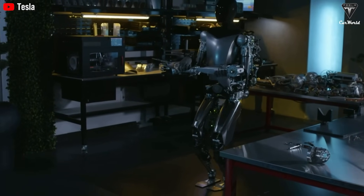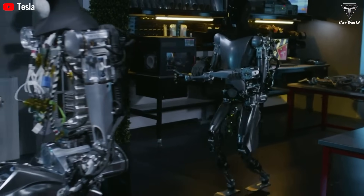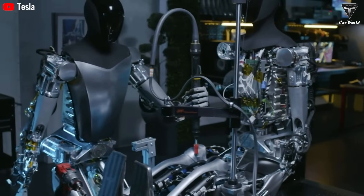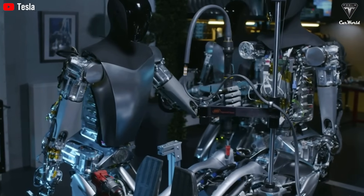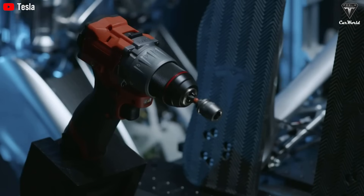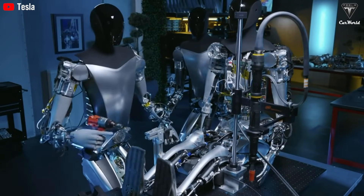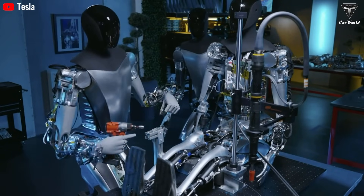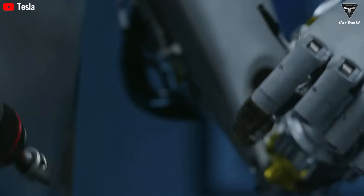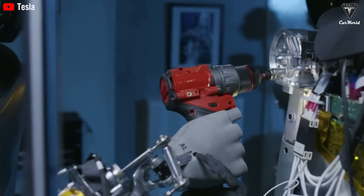Musk himself admitted that Tesla's workforce might shrink by 60% by 2030 as robots take over repetitive tasks. By 2040, entire categories of manual labor may be almost fully automated. For businesses, the benefits are clear: reduced costs, fewer accidents, and consistent precision without lawsuits, unions, or human limitations. For workers, the picture is darker, as millions of jobs could vanish. Economists are already debating whether societies will need universal basic income or other safety nets to handle such a transformation.